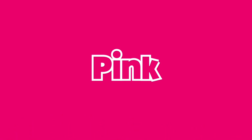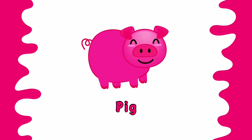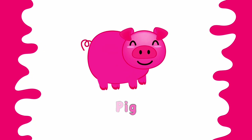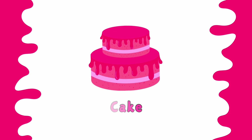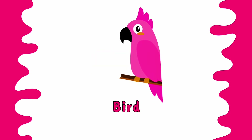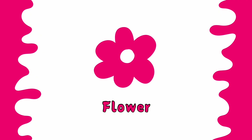This is pink color. Balloon is pink. Pig is pink. Cake is pink. Bird is pink. Flower is pink. Pink balloon.